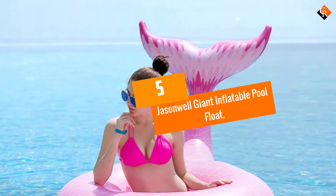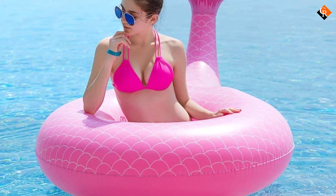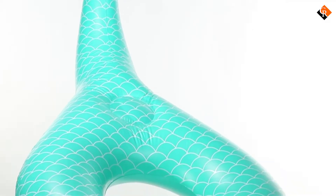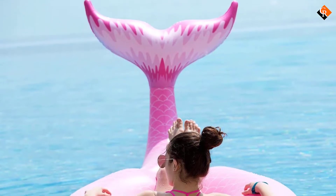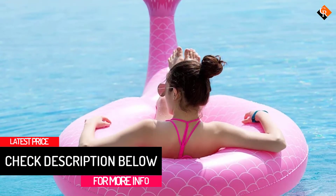Starting at number 5, we have the Jasonwell Giant Inflatable Pool Float. Jasonwell has a deep bench of swimming pool floats, and this inflatable mermaid tail is a fine example. Available in this pink colorway or a less garish green, it's suitable for use by children and adults.